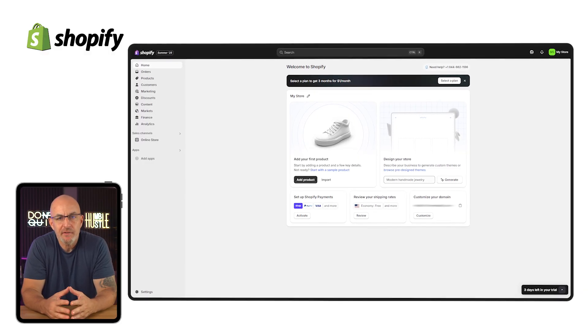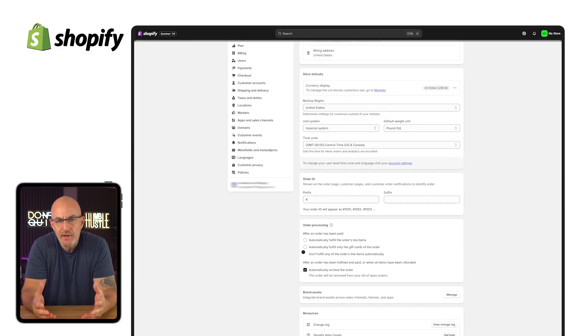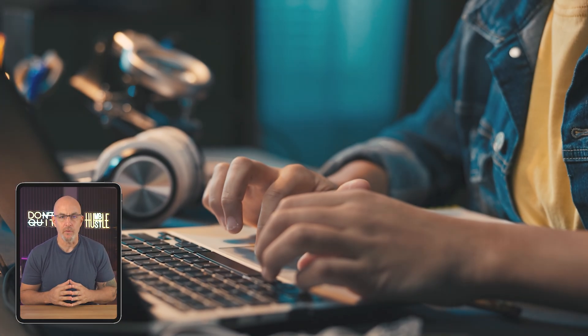Before we jump into customizing your theme and adding products, I recommend just clicking through and exploring a little. Open the home tab, check out what Shopify suggests, and scroll through the settings to confirm basics like your store address and currency. Getting familiar with the layout will make the next steps go a lot smoother.